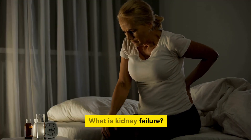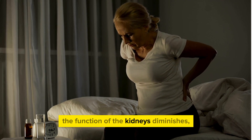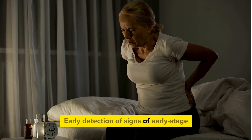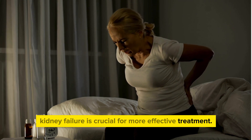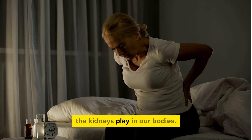What is kidney failure? Kidney failure is a condition where the function of the kidneys diminishes, leading to serious health issues. Early detection of signs of early stage kidney failure is crucial for more effective treatment. But first, let's understand the vital role the kidneys play in our bodies.